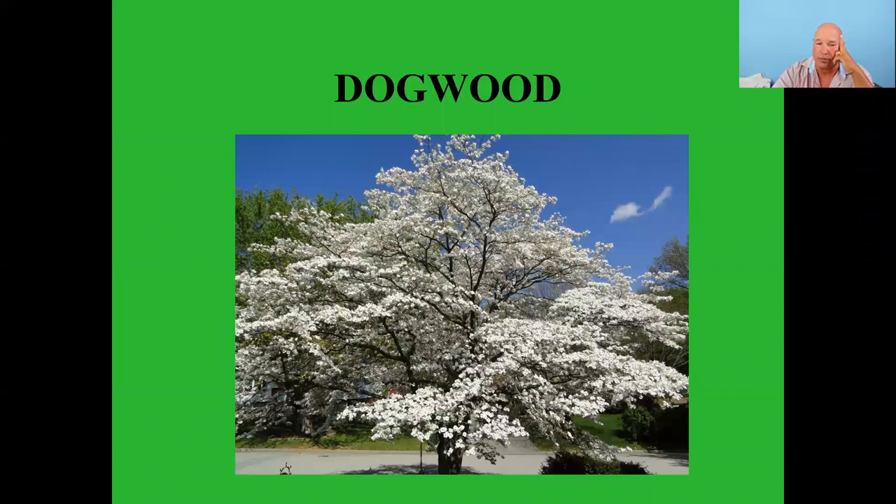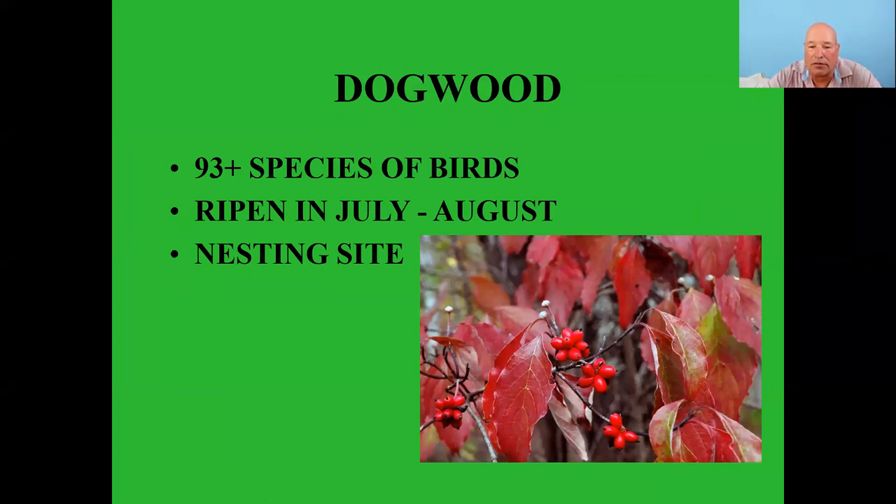Dogwoods — 93 plus species of birds feed on the berries, which ripen in June, July, and August. They're also great for nesting because of the branching structure. People buy them for the spring blooms but they also have really nice fall color.